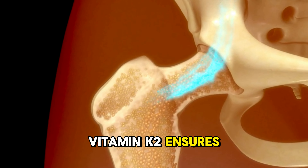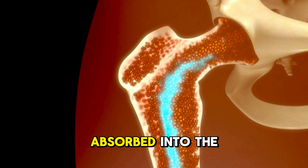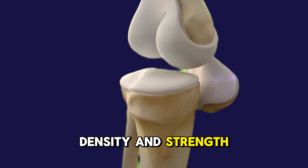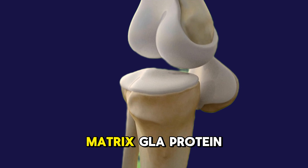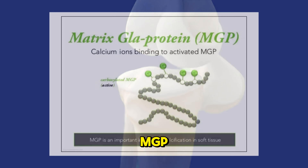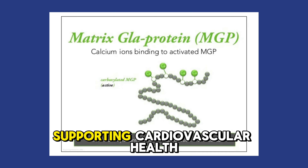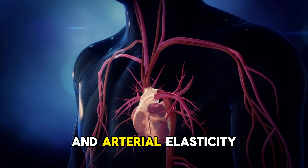Vitamin K2 ensures calcium is properly absorbed into the bone matrix, promoting healthy bone density and strength. It also activates matrix GLA protein (MGP), which prevents calcium buildup in the arteries, supporting cardiovascular health and arterial elasticity.